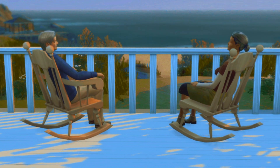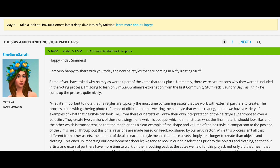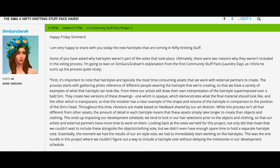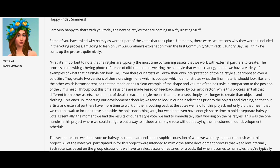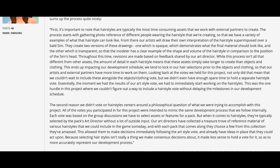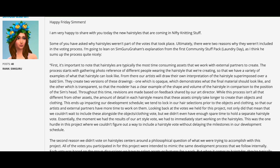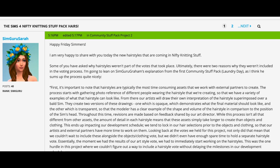So for this Nifty Knitting, it's actually, like I said, kind of a forum post. This is with SimGuru Sarah, and we are going to be seeing some of the new hairstyles that are to come with this pack. Happy Friday, Simmers. I'm very happy to share with you today the new hairstyles that are coming in Nifty Knitting Stuff.